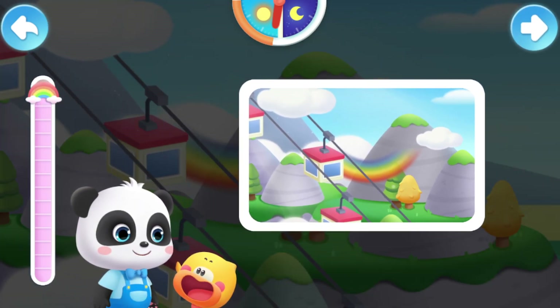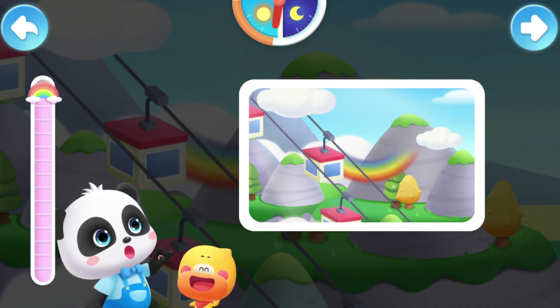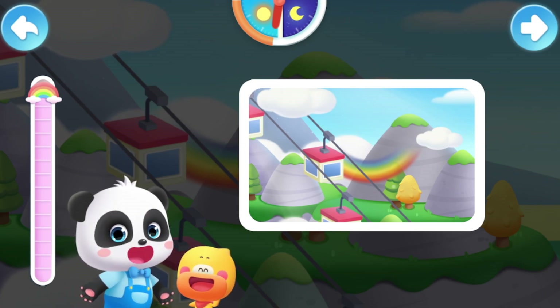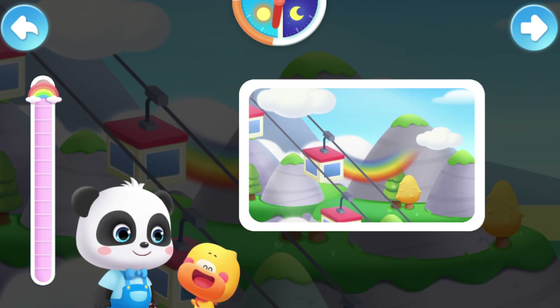Kiki, look! There's a smiling face in the sky! Hey, it's smiling at me! Well, it's called an upside-down rainbow, which occurs when sunlight is refracted inside ice crystals. That's amazing! I want to find more different rainbows!